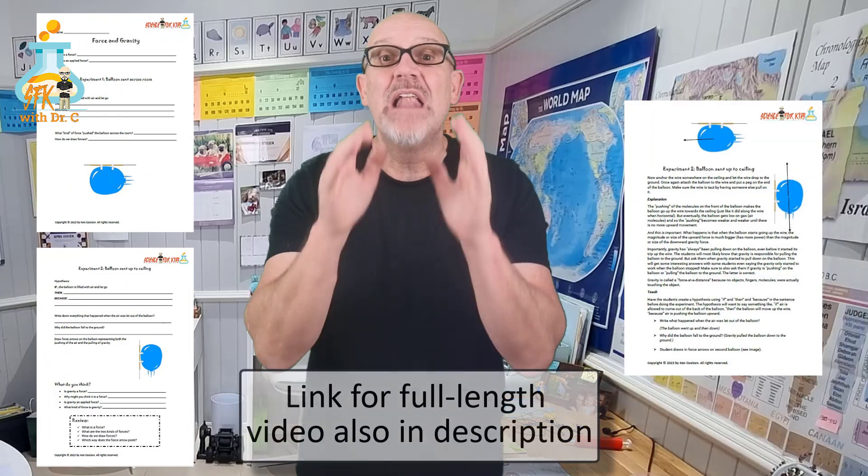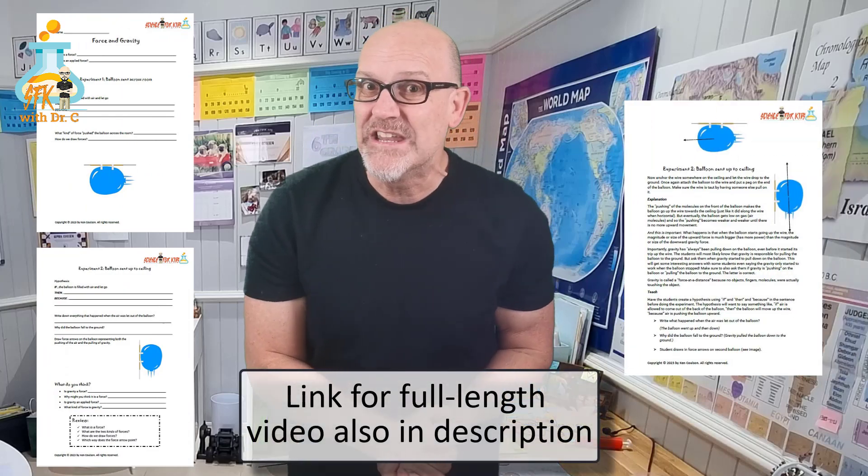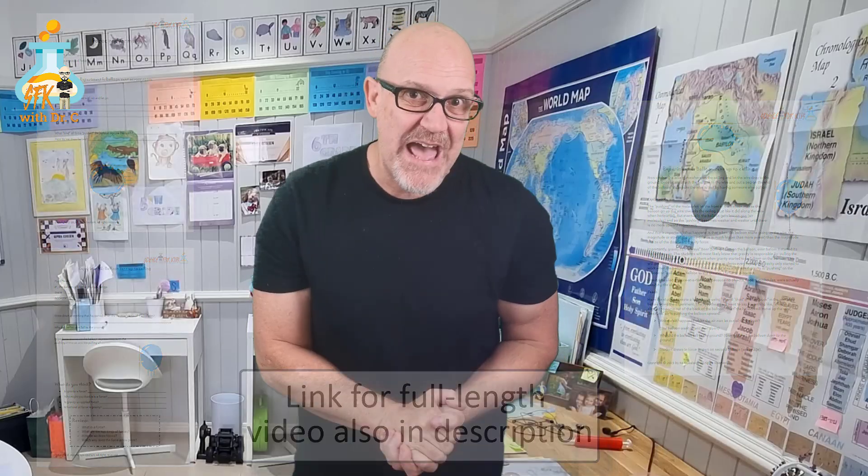Don't forget there's a free lab with teacher notes available at my website creationunfolding.com. Just click on the free science labs tab.